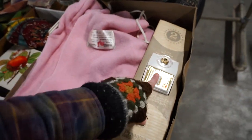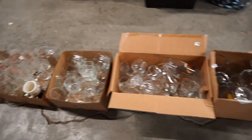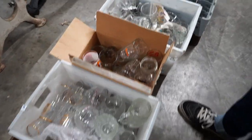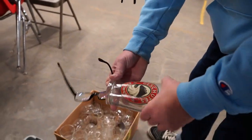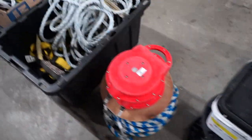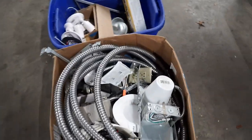Over here it's like a bunch of barware and stuff, but there's kind of some cool stuff in there. There's some Chimay — Chimay is delicious. This is Newcastle. I don't know — we'll find out.